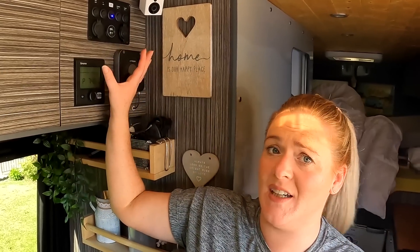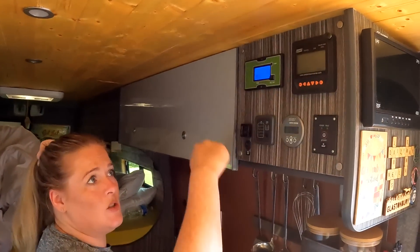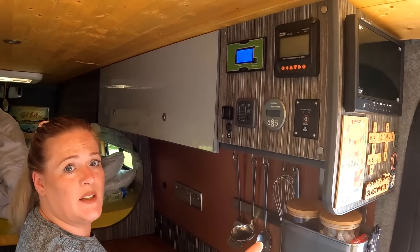So the hunt began, we looked everywhere. Firstly, we took all this down, started looking behind here. Wasn't that. Had to take all this off, have a look at the cables behind, see if anything was burning. Negative, wasn't that either.